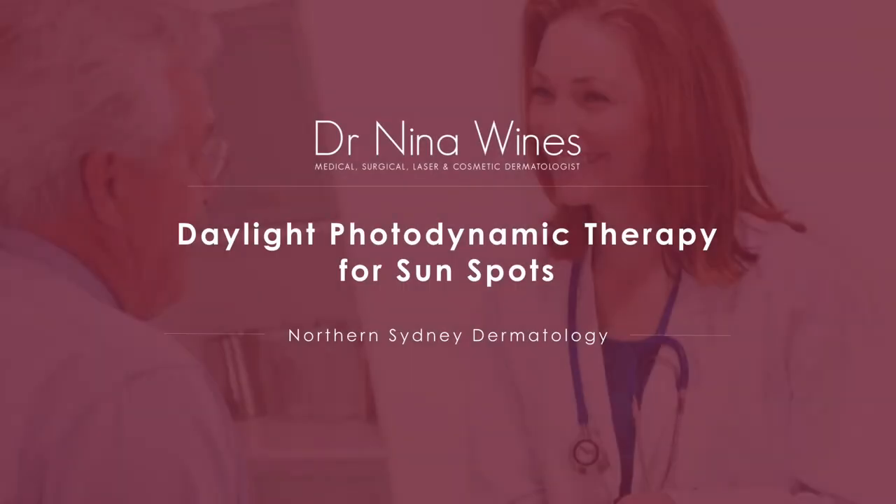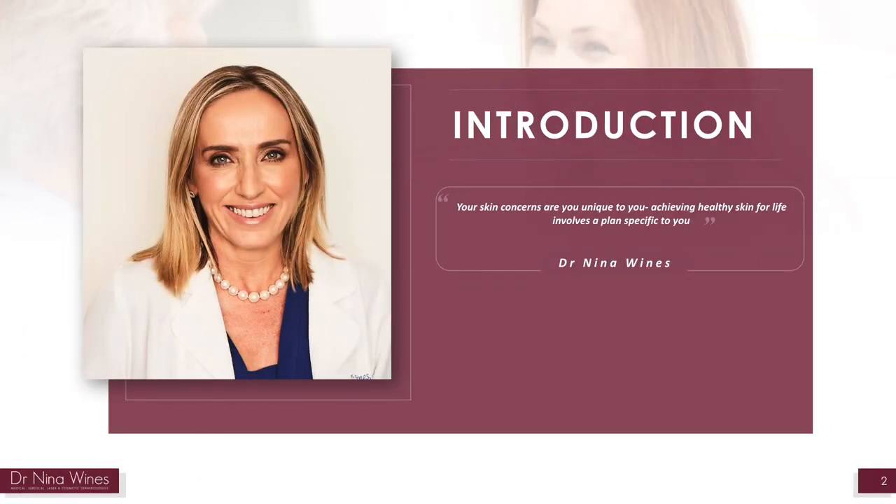Welcome to this presentation about Daylight Photodynamic Therapy for Sunspots. Your skin concerns are unique to you, and achieving healthy skin for life involves a plan specific to you. It is important to seek the advice of a dermatologist prior to undergoing this treatment.